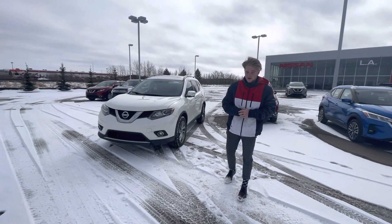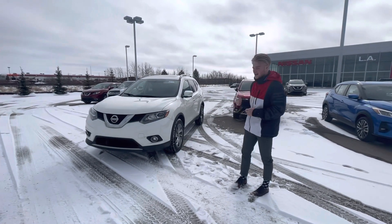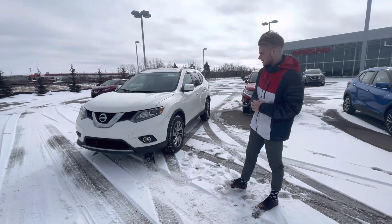Hey Lauren, it's Blair here with LA Nissan. I just want to go ahead and make a quick video to get you a better look at this gorgeous 2015 Rogue that you are interested in.